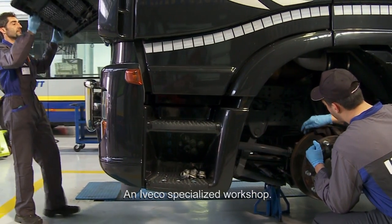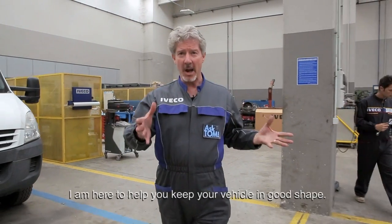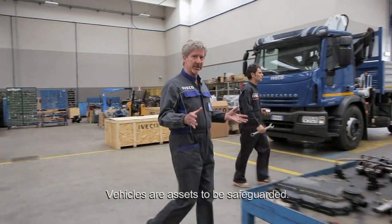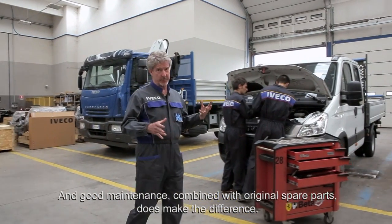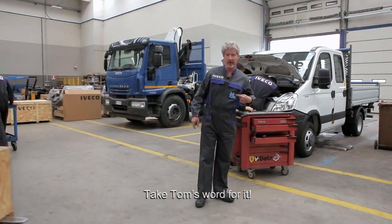An e-vehicle specialised workshop. An experienced master mechanic. And your questions. My name's Tom and I'm here to help keep your vehicle in good shape. Vehicles are assets to be safeguarded and good maintenance combined with original spare parts does make the difference. Take Tom's word for it.